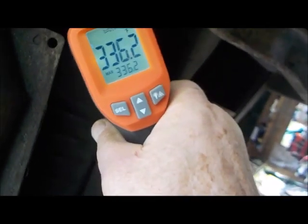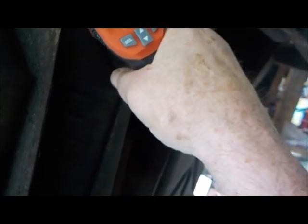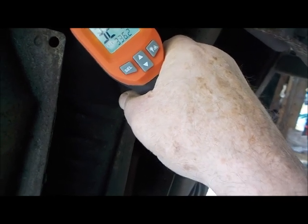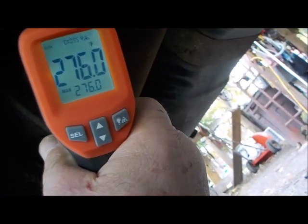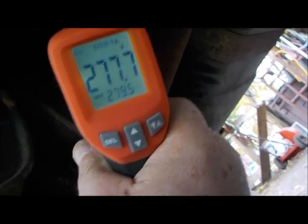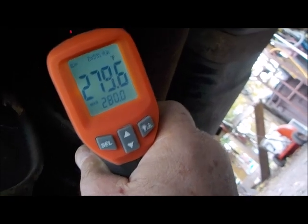Going to cat two — going in we got 330, 390, 336 going in. Coming out: 276. It's definitely coming out colder than it's going in, and that's the opposite of the way it should be.